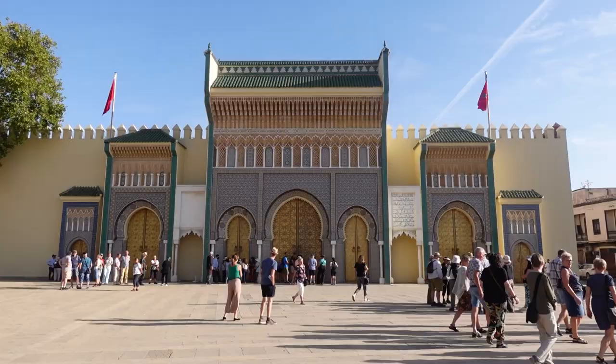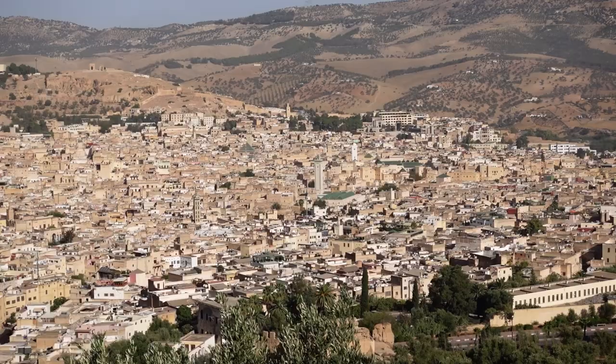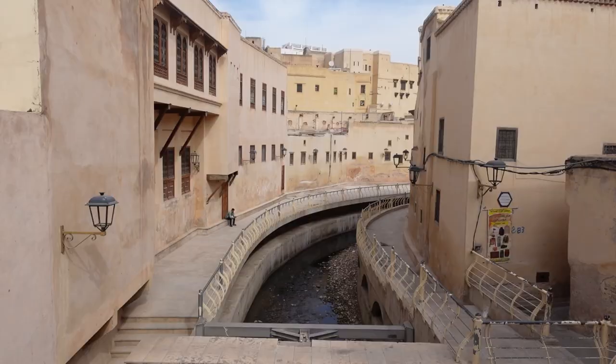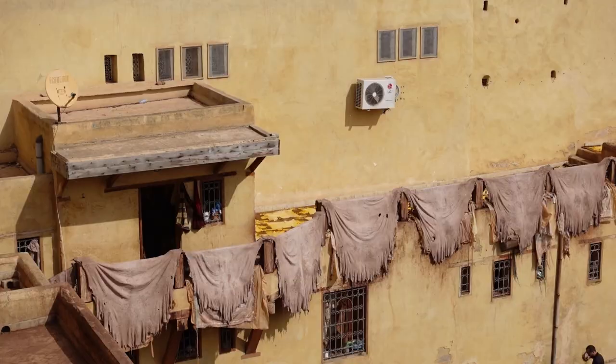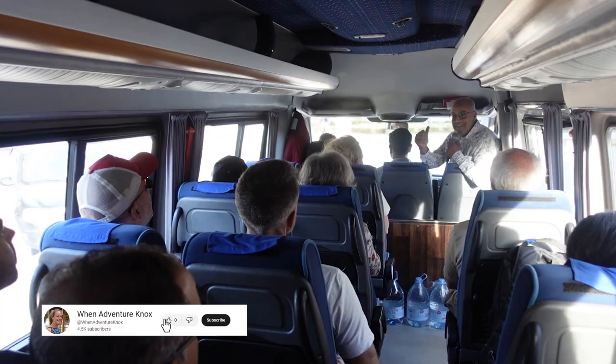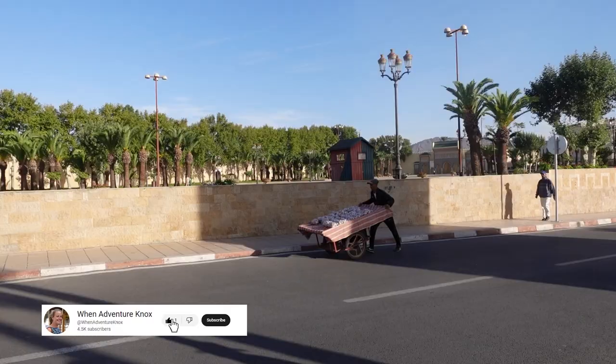We're going to start off by driving around in a private minibus to see a few of the places that are a little bit more dispersed, such as the palace. We're going to go up to a beautiful viewpoint, and later on we're going to actually go inside the old city into those labyrinthine streets and see a whole load of different things. I can't wait to take you along with me.